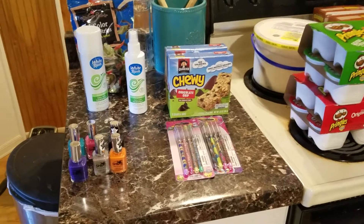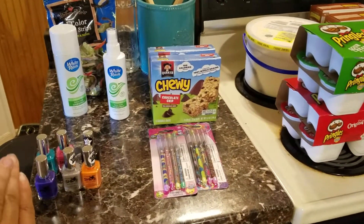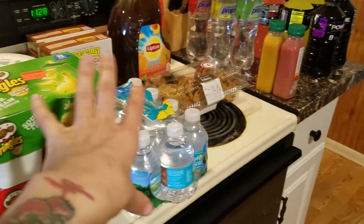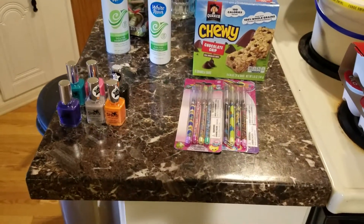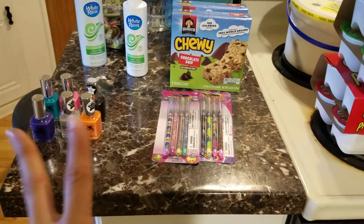Hey everyone, welcome back! I wanted to share with you guys what I got from Dollar Tree and Winn-Dixie. Let's start off at Dollar Tree because it was a really small haul — about $13 something.